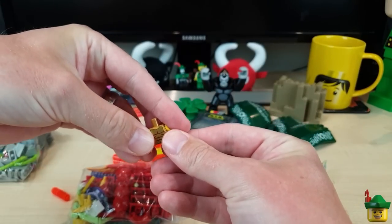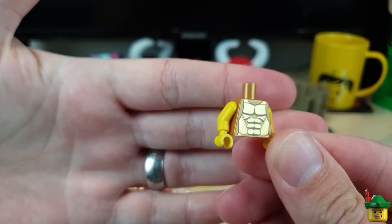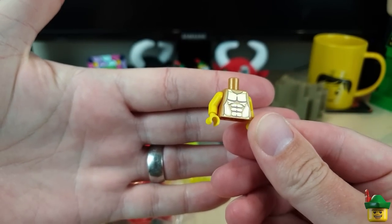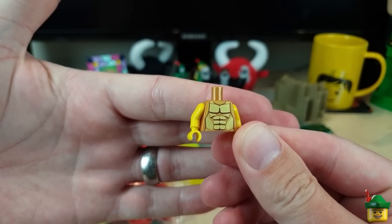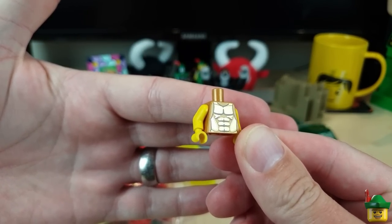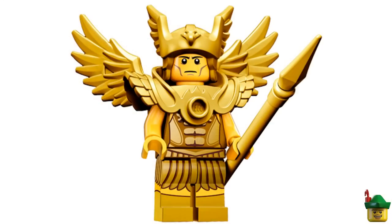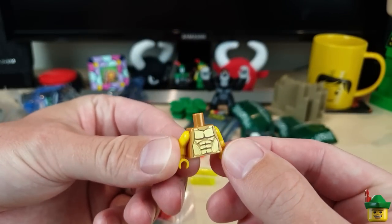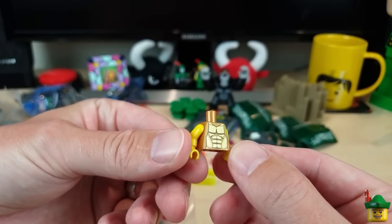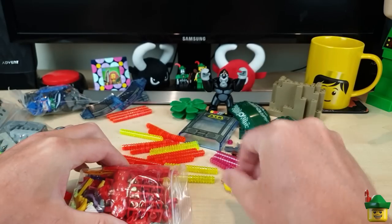We've got a torso — a kind of gold breastplate type — and I wanted that for another gold statue, much like the one I've got in the Apollo arcade. It's from the Flying Warrior from Ninjago season 15. I'll remove the yellow arms and hands and put on some gold arms and hands, and then it will be a solid gold — or rather probably bronze — statue.